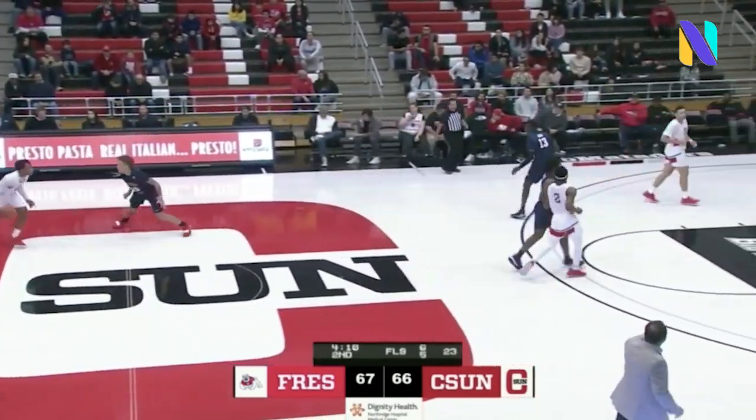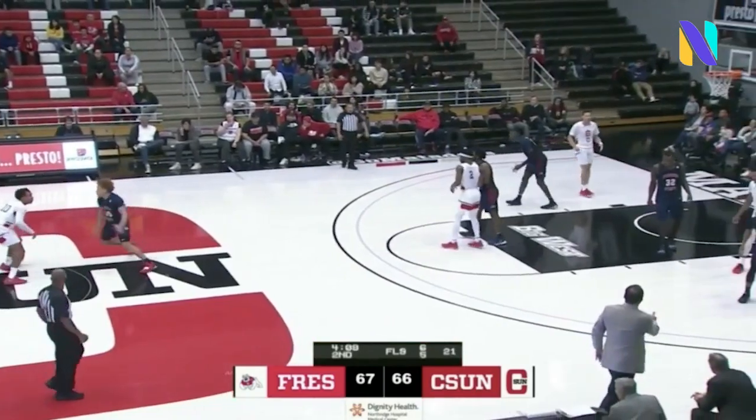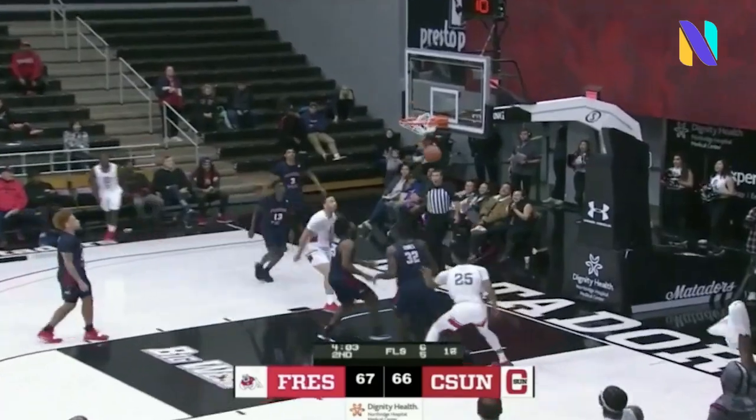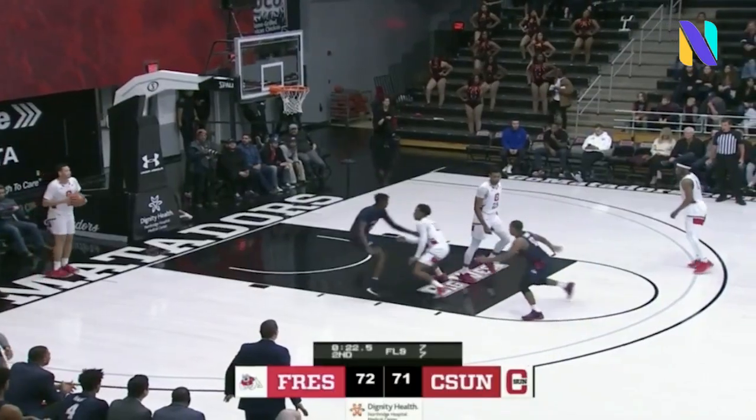Matadors looking for their first win here in 2019-2020 — they came into play tonight 0-7. This Fresno State team is a very good defensive team. Left corner, Gomez — unconscious. Score is 72-71.